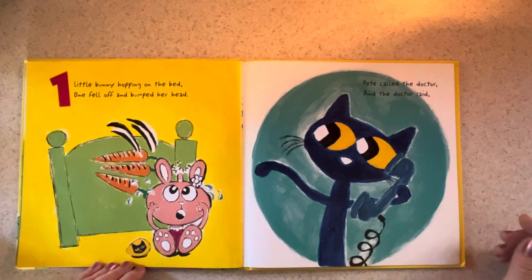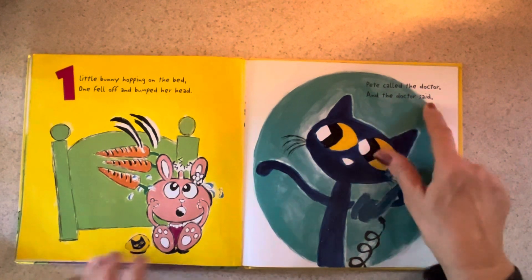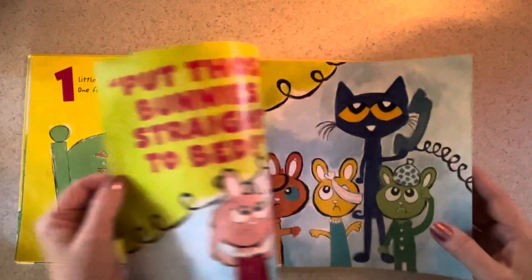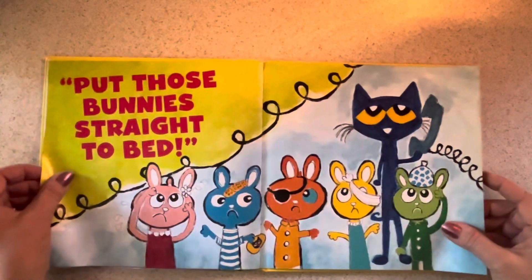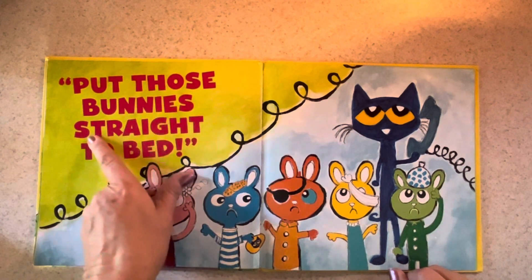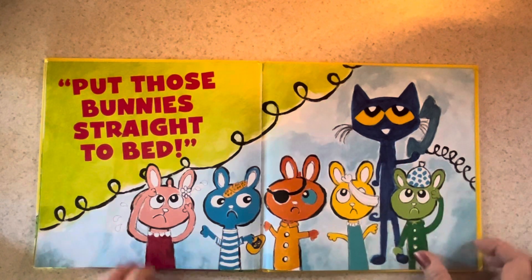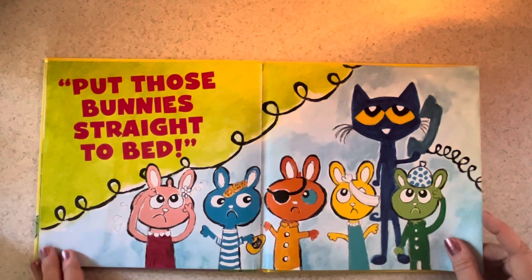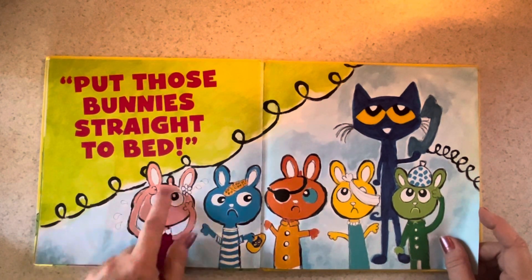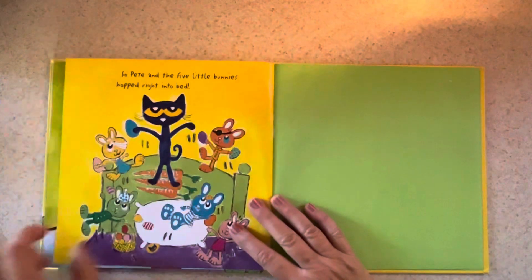There's only one left. So one little bunny hopping on the bed — one fell off and bumped her head. Pete called the doctor and the doctor said — I know you know what it is — but he said, oh no, it's not the same thing. He said, put those bunnies straight to bed. The doctor and Pete the Cat are frustrated and ready for them to go to sleep.